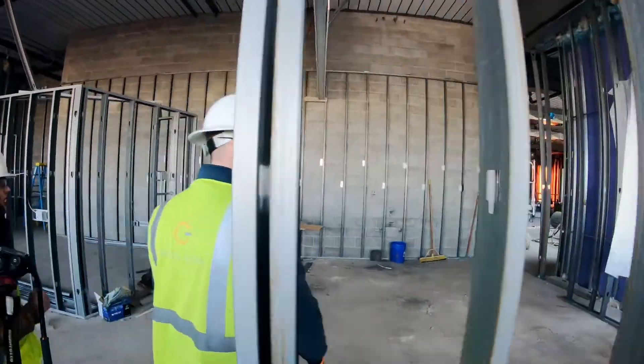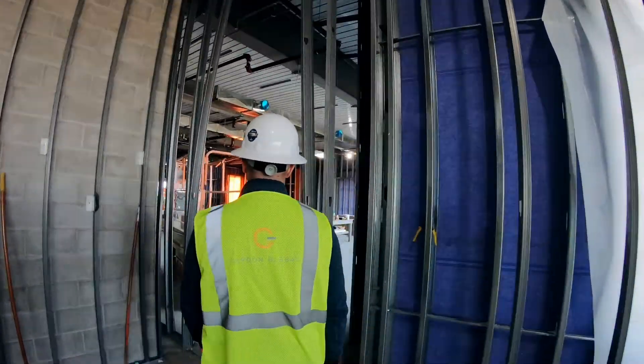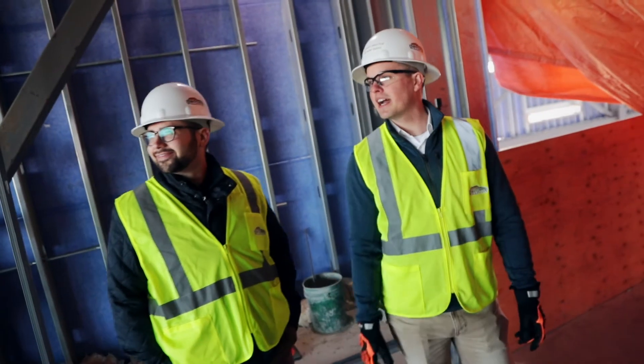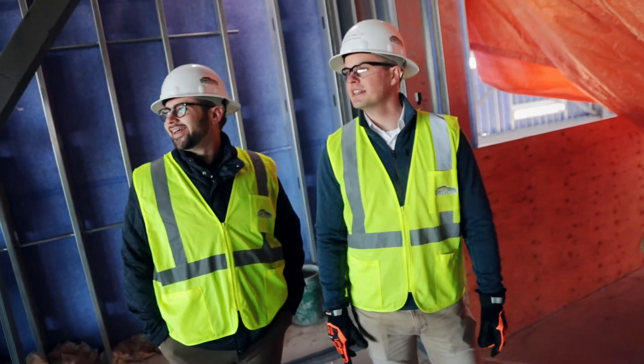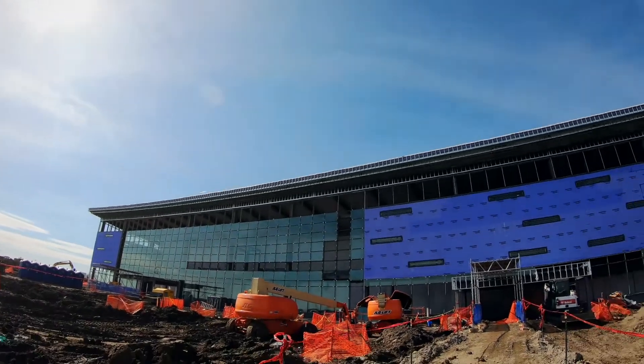We have all of the other aviation businesses that utilize our facility, whether that be FedEx and EPS or Overland Aviation, the new operator that will be providing fuel and aircraft handling services as well as charter and flight instruction on site. All of those different projects and many more are going to start here as soon as the frost is out of the ground.